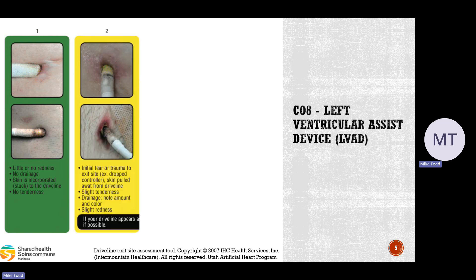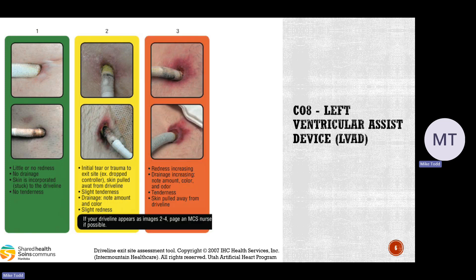Sometimes there could be trauma at the exit site — they may have dropped their controller, the skin might have pulled away, or there might be slight tenderness and some drainage of fluid. Note the amount and color, and there might be some slight redness. Basically, the line may have become dislodged, which could warrant a trip to St. Boniface.